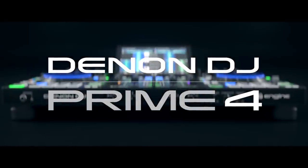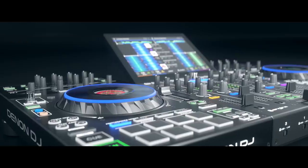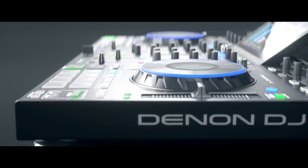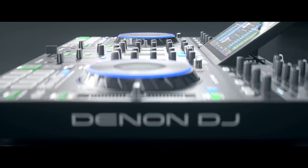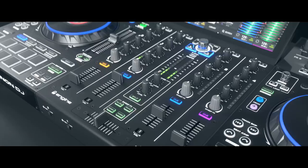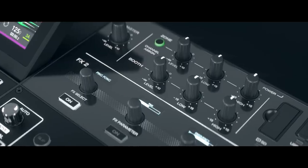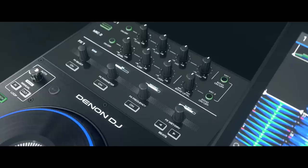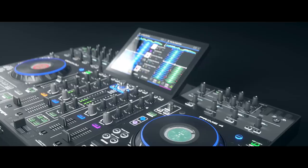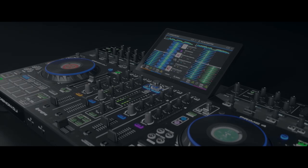Hi, and welcome to this overview video of the world's most powerful advanced DJ system, the Denon DJ Prime 4. Prime 4 is a 4-deck standalone professional DJ console with a 10-inch multi-gesture touchscreen, a multi-assignable 4-channel Pro DJ mixer section, an independent zone output, and the ultimate in creative performance and effects workflow. Let's take a look at the individual features of this unique world's first 4-channel standalone DJ system.